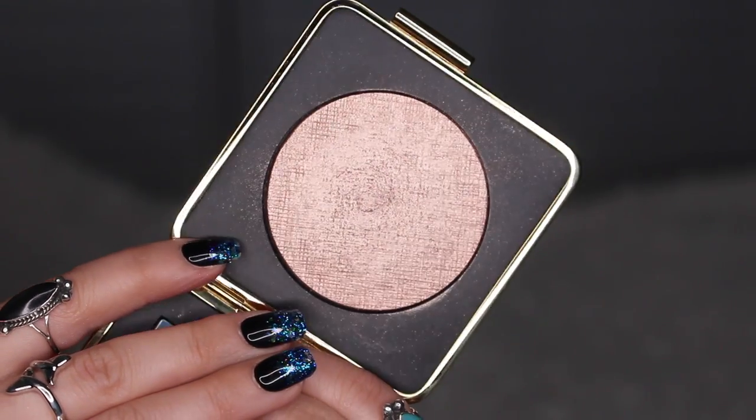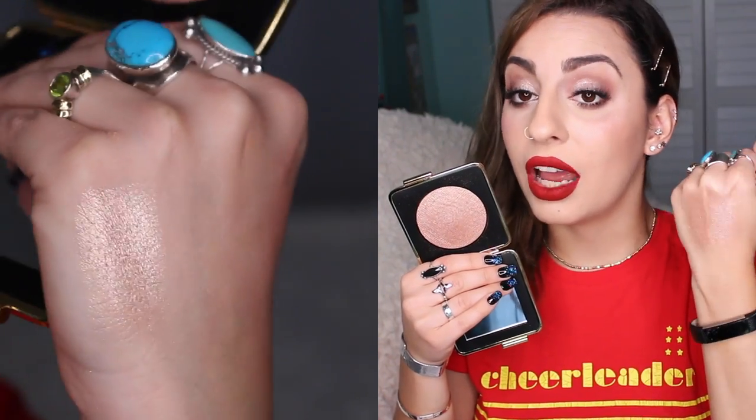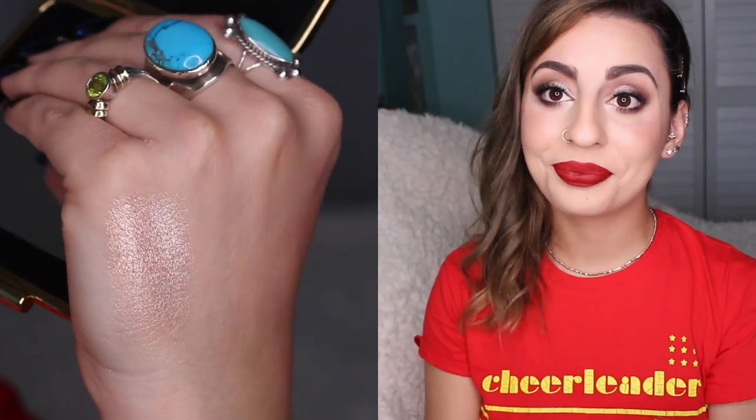Now I'm going to talk about some highlighters I've been loving. The first one is by the Estee Lauder and Victoria Beckham collection as well. I have been wearing this almost every single day. The color is absolutely beautiful — it's kind of like a pinkier light gold, like a dirty gold shade. All I know is it's absolutely beautiful and I have not put it down.